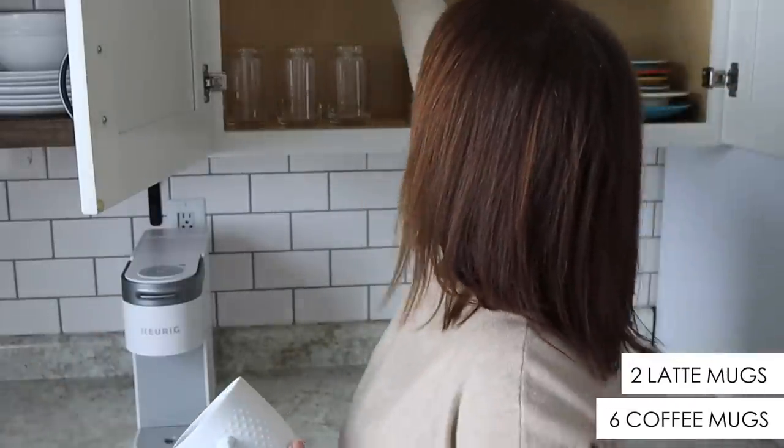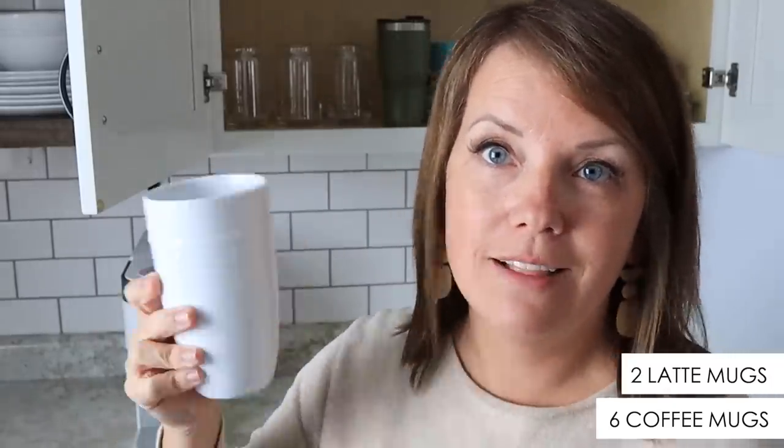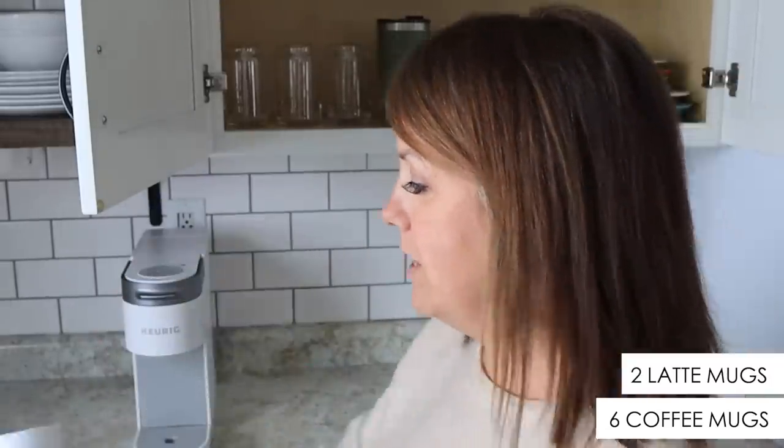For coffee mugs, we have six — matching the number in our household plus two extras. These hold a little bit more if you want to make a latte or something fancier. We have one water bottle per person and four travel coffee mugs, so two for each of the adults in the house.